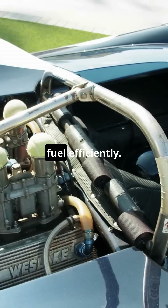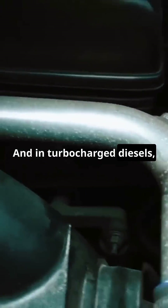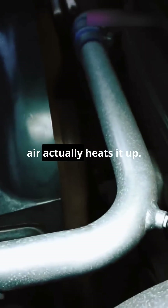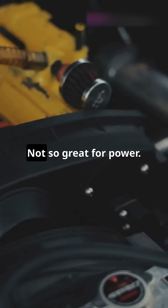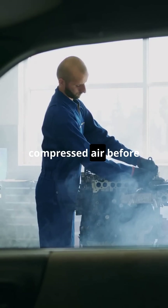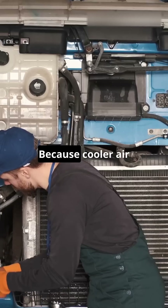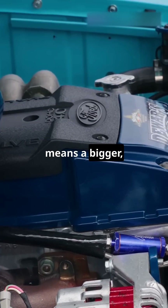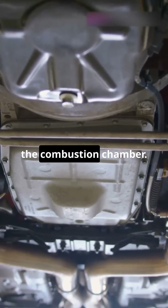Diesel engines need a lot of air to burn fuel efficiently. And in turbocharged diesels, that air is compressed by the turbo — but here's the twist: compressing air actually heats it up. And hot air? Not so great for power. That's where the intercooler comes in. It cools the compressed air before it enters the engine. Why? Because cooler air is denser, which means more oxygen, and more oxygen means a bigger, better bang inside the combustion chamber.